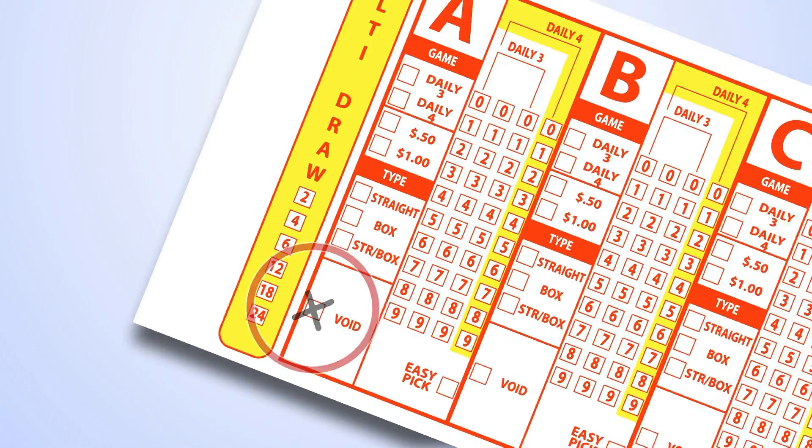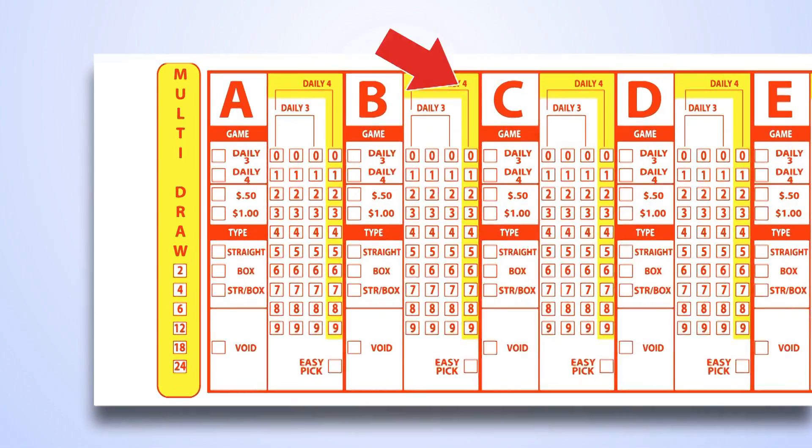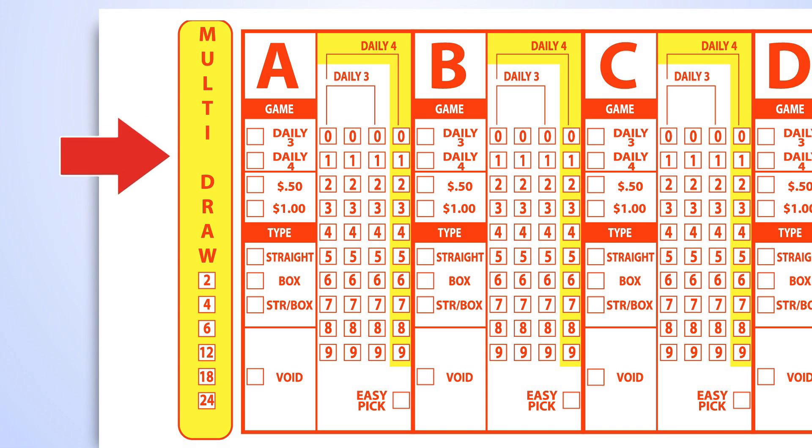All play slips have five panels marked A through E. You can wager as little as one play, or up to five plays. By selecting multi-draw, you can play the same numbers into the future.